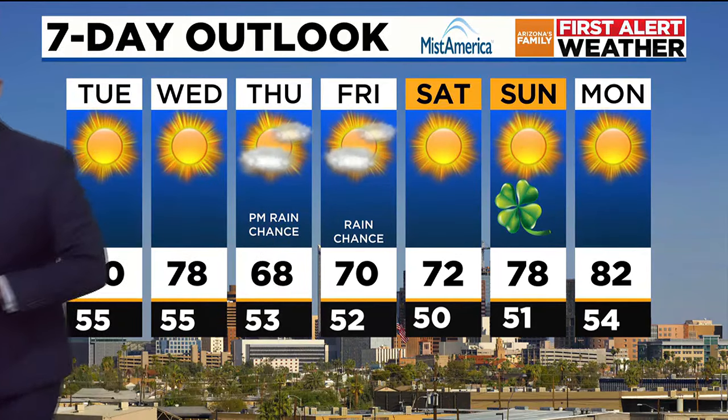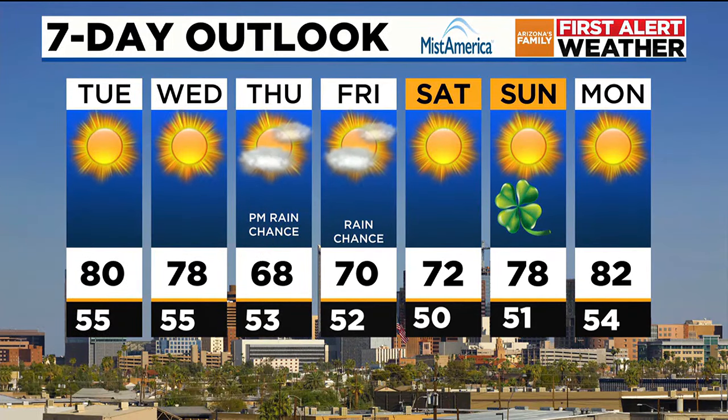Friday, 70 degrees with a chance for some rain. And luckily, we're going to get most of this out of your way before the weekend, so the weekend looks good — 72 Saturday, and then 78 on Sunday for the St. Patrick's Day parade in Phoenix. That's one of the bigger ones in the country. We get a lot of folks at that St. Patty's Day parade. I think it's the Chicagoans we have here.